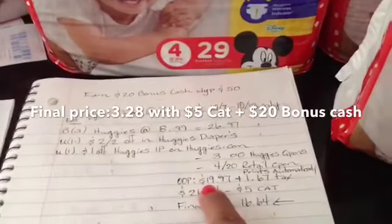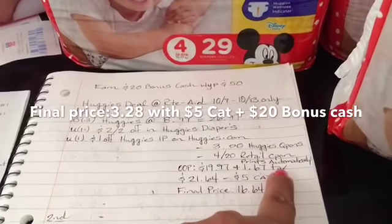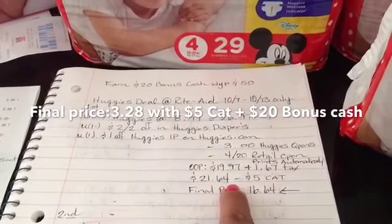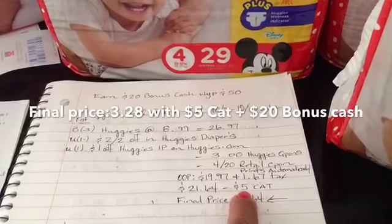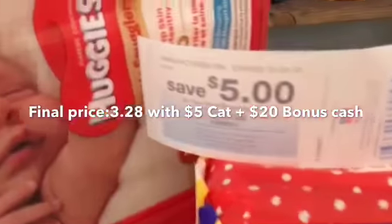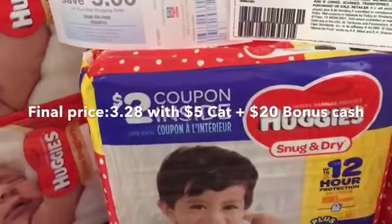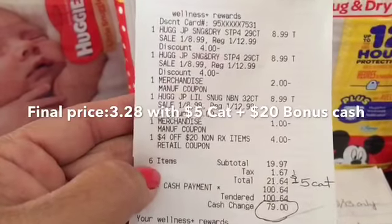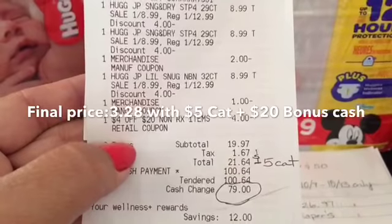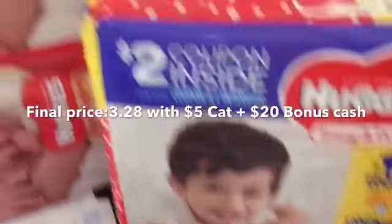Since I had no points or bonus cash, my out-of-pocket was nineteen ninety-seven plus one sixty-seven in tax, making it twenty-one sixty-four. After I paid, a five dollar Catalina printed from the Rite Aid Catalina machine — for purchasing three bags you get a five dollar Catalina. My receipt shows what I purchased and the coupons used. My final price was sixteen sixty-four for three packs of diapers. I'm rolling that five dollar Catalina into my second transaction.